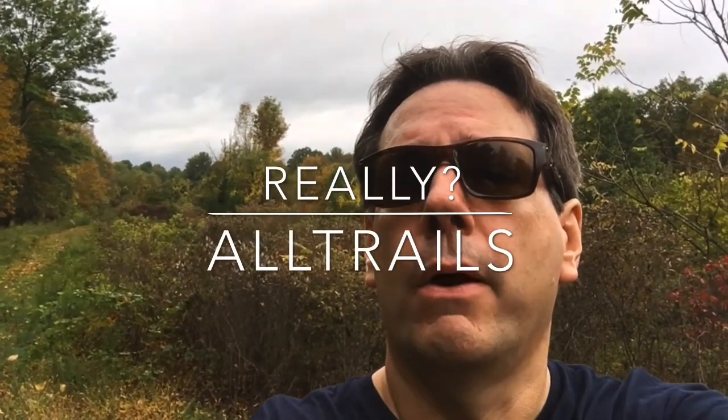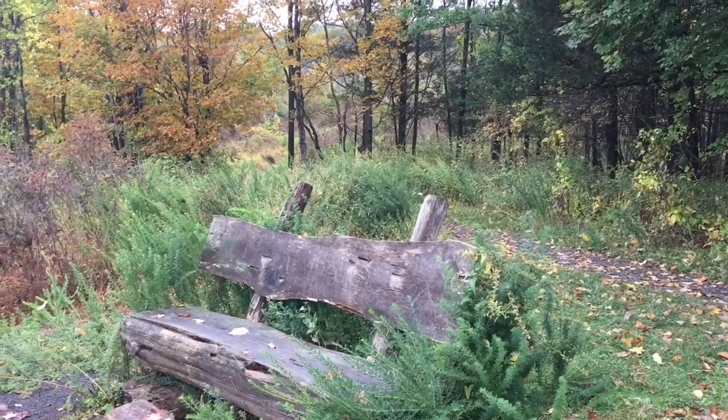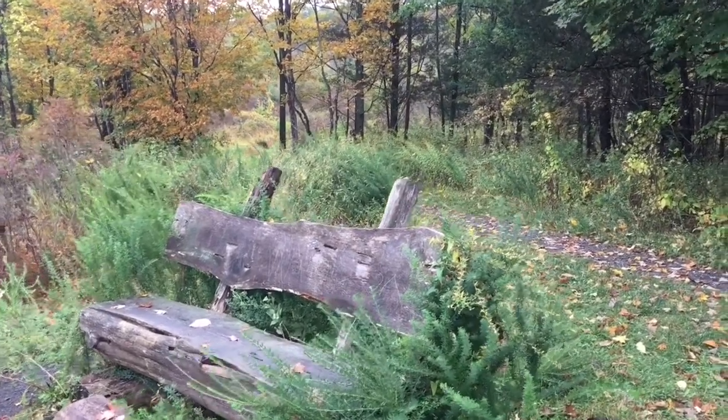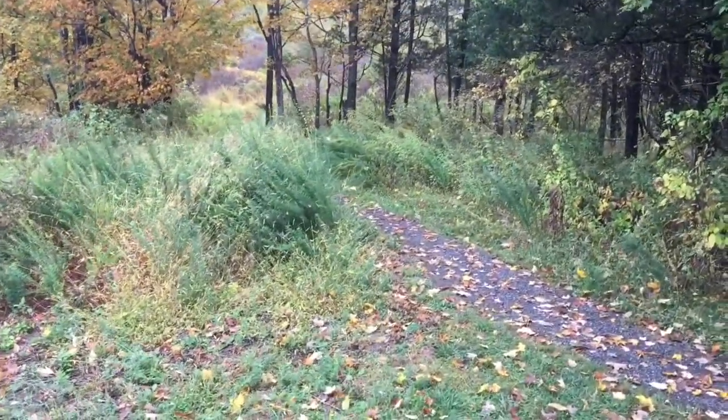I just turned on the AllTrails app. It showed me exactly where I am on the trail and how to get back out. It's a great app. If you don't have it on your phone, you should put it on today. I need to start heading this way — and not trip.